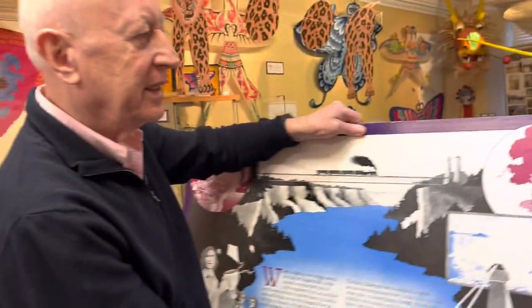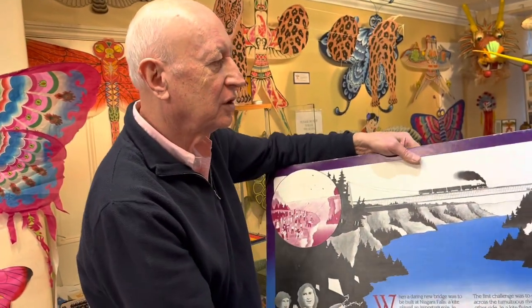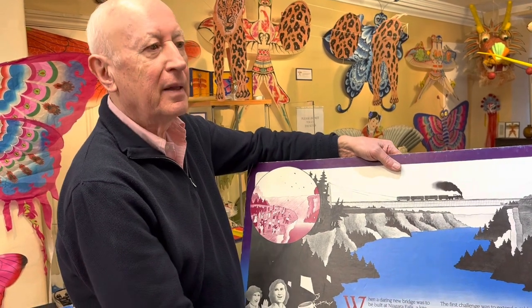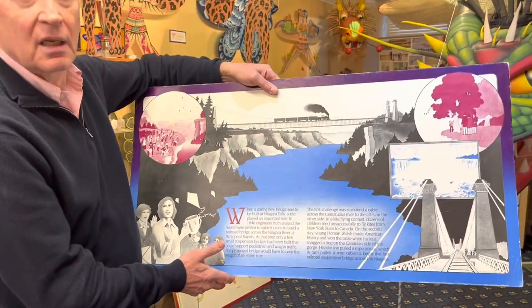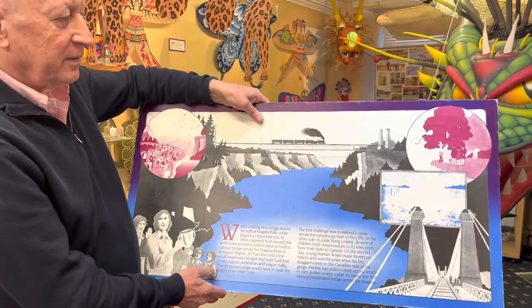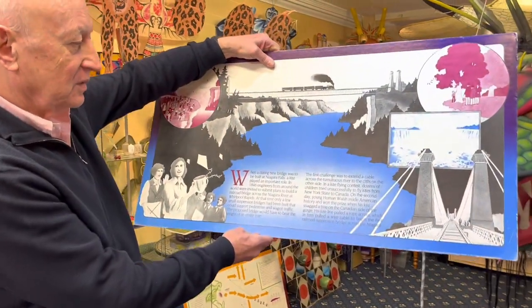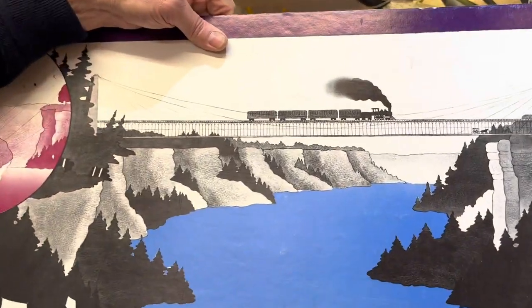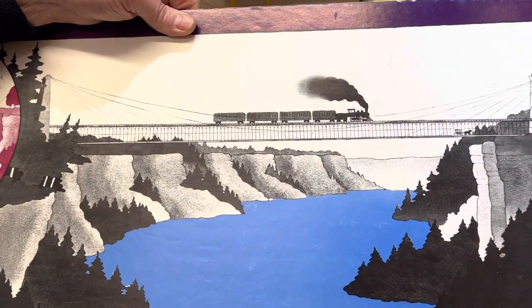So they had the line across — a very thin line, of course. Then they attached a larger line, then rope, and then steel wires, and the bridge was built, thanks to a small boy. So you can thank a kite for the building of the bridge across Niagara Falls.